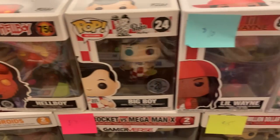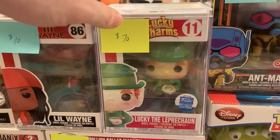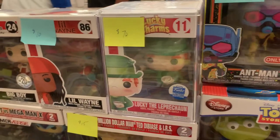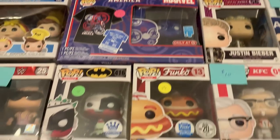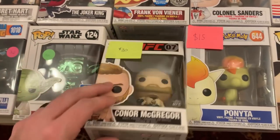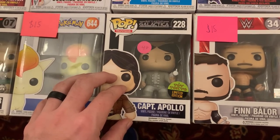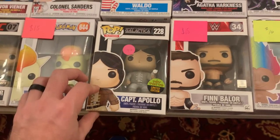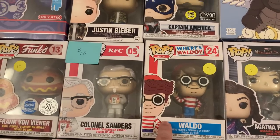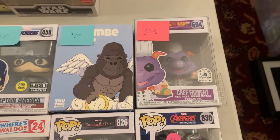Over here I have Hellboy, Big Boy, Lil Wayne. Look at this — Lucky the Leprechaun Funko Shop exclusive. My man Jonathan was looking for this one. We also have a Green Chrome Yoda, Conor McGregor from the UFC line. Captain Apollo from Battlestar Galactica from 2015 — I don't think I've ever seen that one either. We have the Rainbow Troll Glow-in-the-Dark, Mech Strike Black Panther, Agatha Harkness, Where's Waldo, Glow-in-the-Dark Captain America from Avengers Endgame, and Chef Figment. So a lot of great stuff at this booth, and I think we're going to be doing some damage.